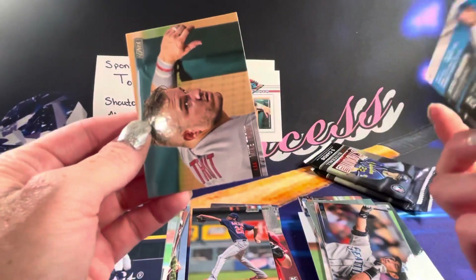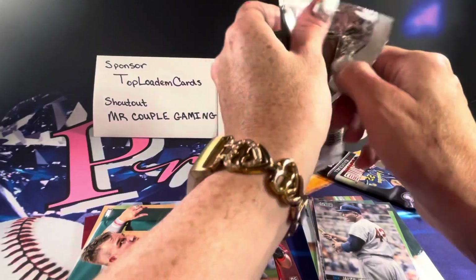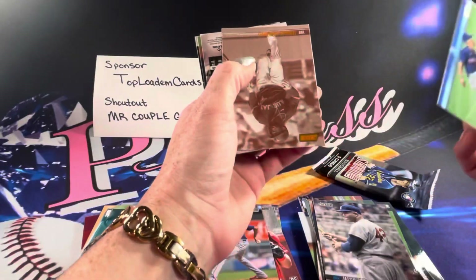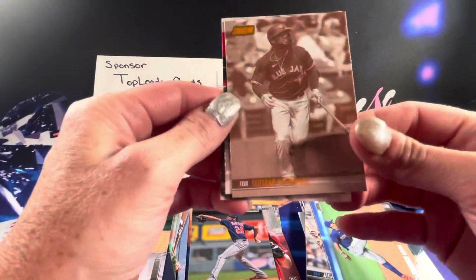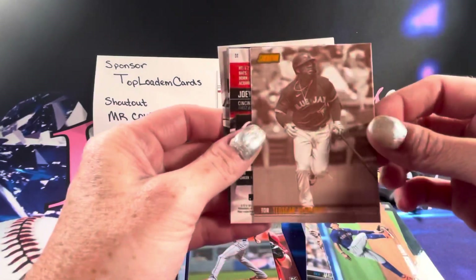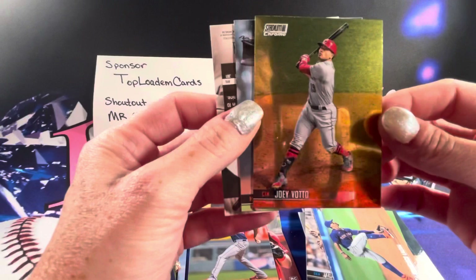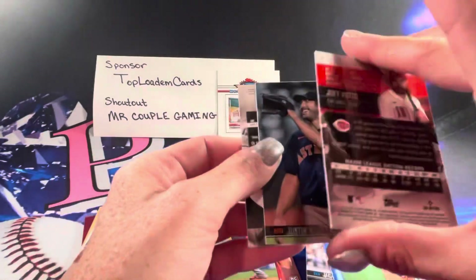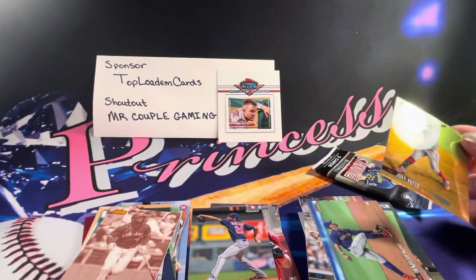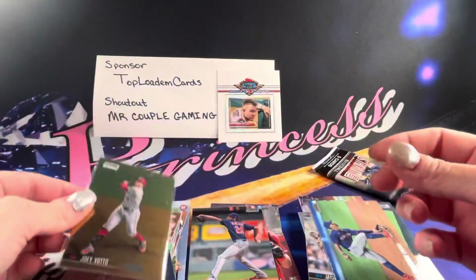And we have a Mike Trout and Jackie Robinson. We'll put Mike over there. I will make sure to get all these cards sleeved up — all the rookies and inserts, parallels — after the video. There is our sepia, Hernandez. That's a pretty cool card, I really like those ones. And then Joey Votto is our Stadium Club Chrome. That's pretty cool. We'll go ahead and sleeve that one up here.